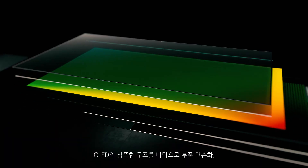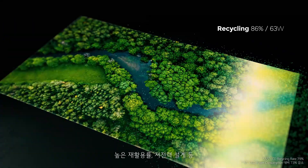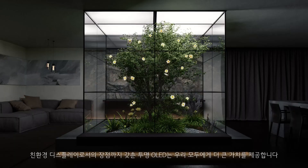Due to Transparent OLED's simplified components, high recyclability, and low power consumption, it offers advantages as an eco-friendly display that provides greater value to all of us.